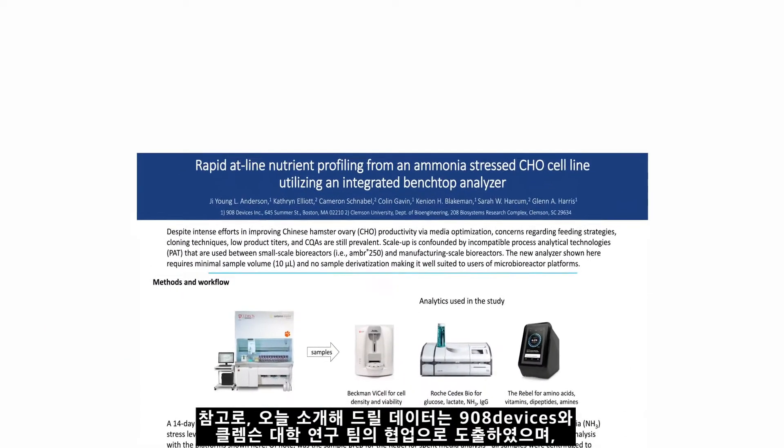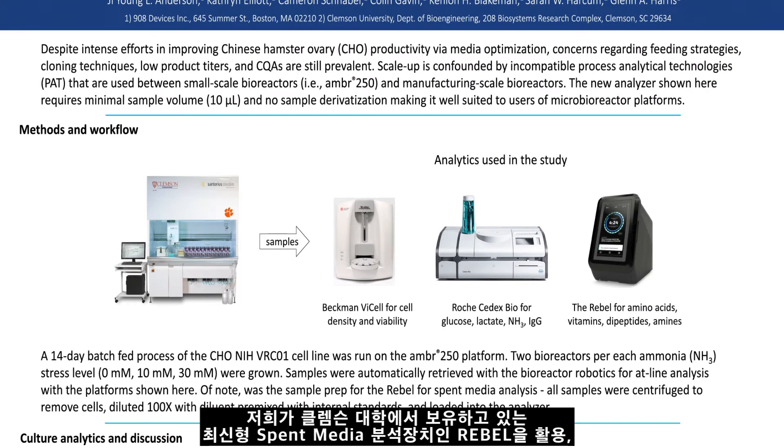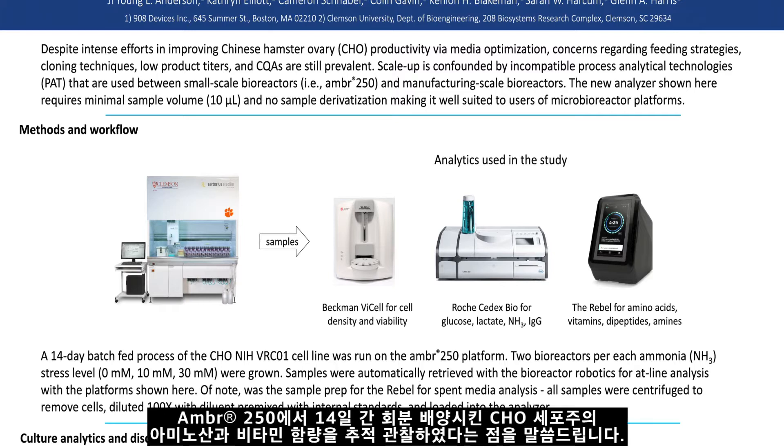The data presented comes from a research collaboration between 908 Devices and Clemson University, where we were able to use The Rebel, a new atline spent media analyzer, to track levels of amino acids and vitamins from a 14-day batch-fed process of a CHO cell line run on an AMBER250 platform.